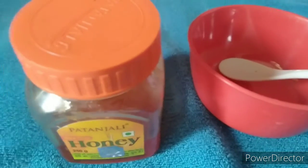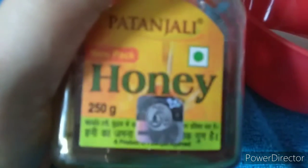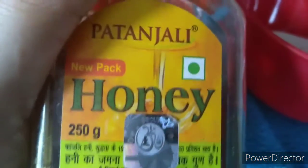Hello friends, today's topic is honey. I have Patanjali honey, its cost is 75 rupees and it is 250 grams.